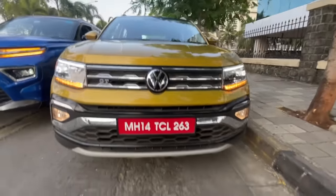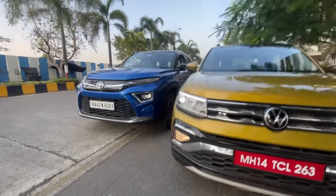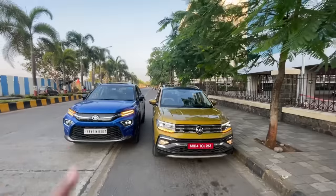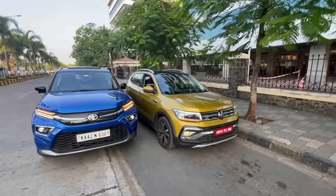Coming to ground clearance, the Tiguan has 188mm while the Highrider has a massive 210mm. The Tiguan also has a similar blue colour recently launched, but this bright curcuma yellow really grabs attention. Let me know in the comments which design you like more.